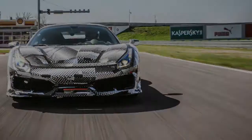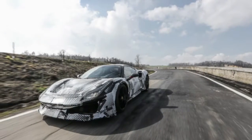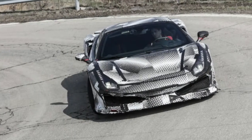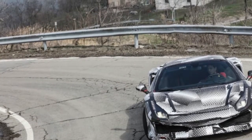Technical Director Frank Marcus deconstructs the 488 Pista's headline story — its staggeringly powerful and efficient twin-turbo V8 engine. And we gave you the lowdown on the car's other tech highlights after its debut at the Geneva show. But it's only out on the road and the track where the 488 Pista becomes more than an aggregation of numbers and factoids.